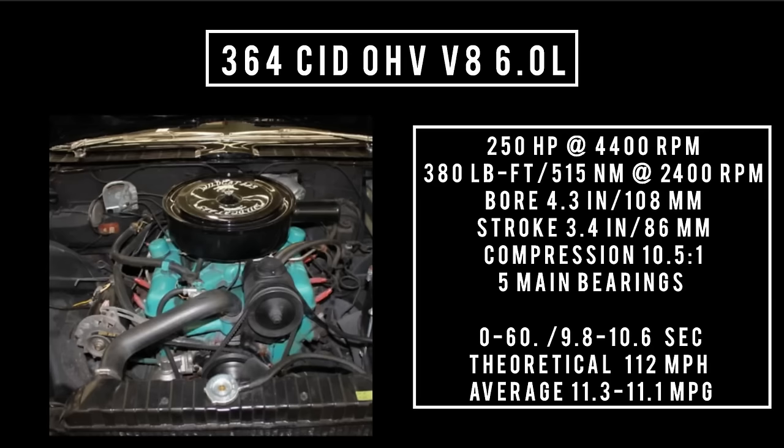Only one engine was on offer for the Buick LeSabre: the 364 cubic inch displacement overhead valve V8, good for 250 horsepower at 4,400 RPM and 380 pound-feet (515 newton meters) at 2,400 RPM. With a bore of 4.3 inches and stroke of 3.4 inches, compression was 10.5 to 1, with five main bearings. It could be had with a three-speed manual or three-speed automatic. Zero to 60 was 9.8 seconds manual versus 10.6 seconds automatic. Theoretical top speed was 112 mph, with fuel consumption of 11.3 manual or 11.1 automatic.